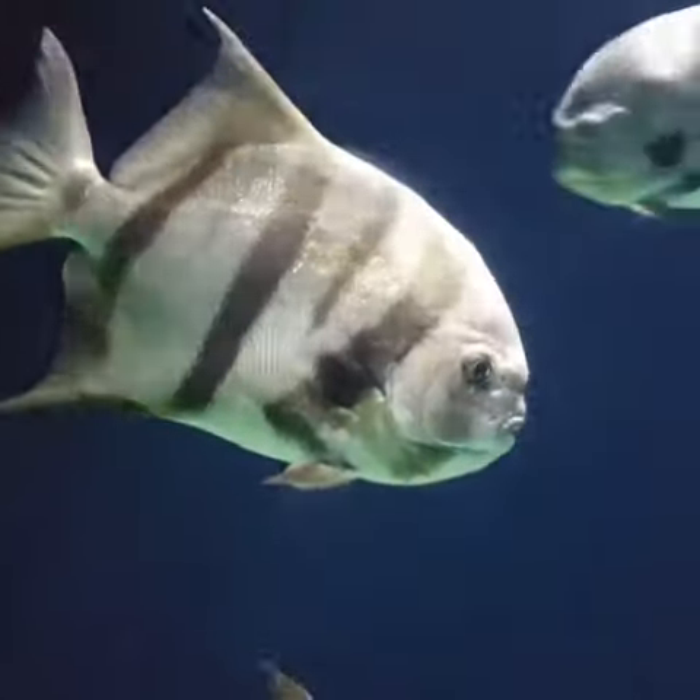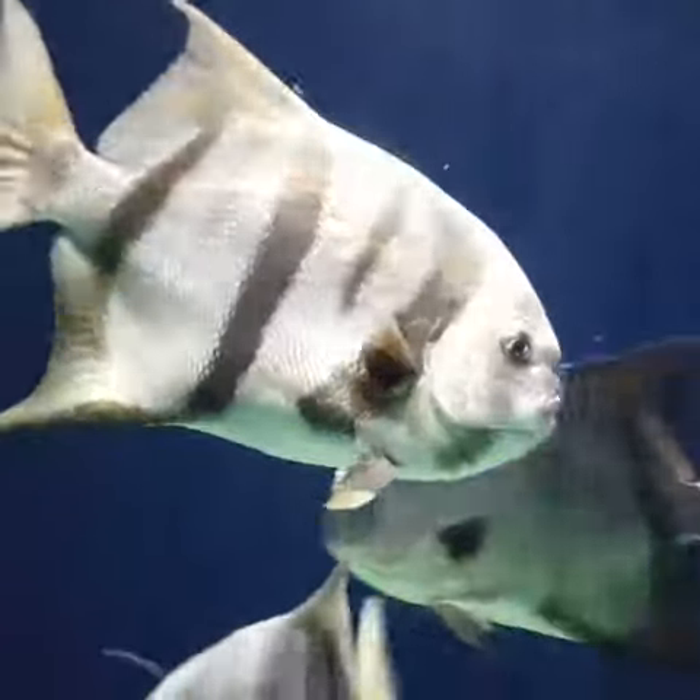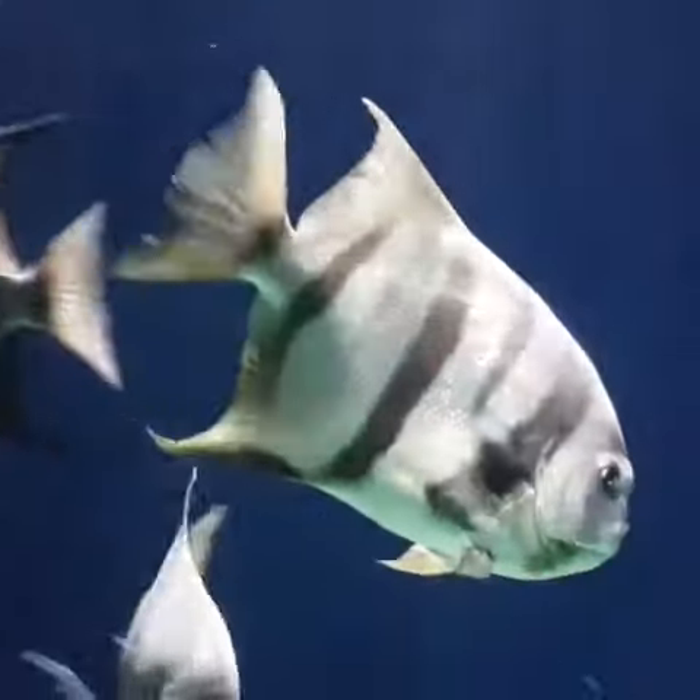When they are juveniles, they are darkly colored and tend to swim at an angle in an attempt to camouflage themselves as a drifting leaf to avoid predators.